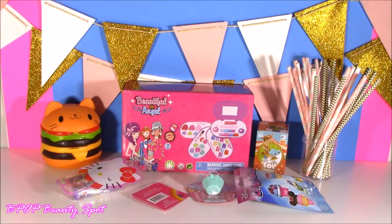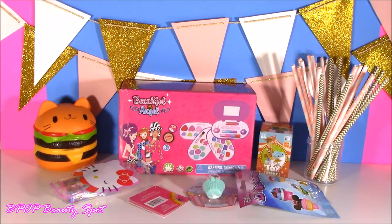Hey guys, welcome back to Bubble Pop Kids. Today we are in for such a good one. If you love makeup and lip balm and surprises, you are gonna love this show. Welcome back to the show, all you little bubble teenies. So excited for today because I am kicking off a new series, which I'm calling Bubble Pop Beauty Spot.